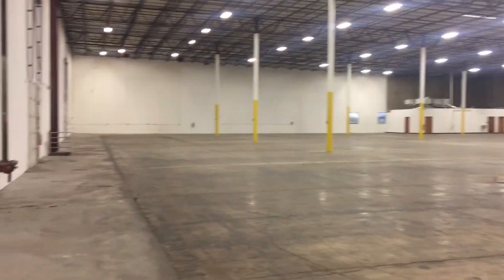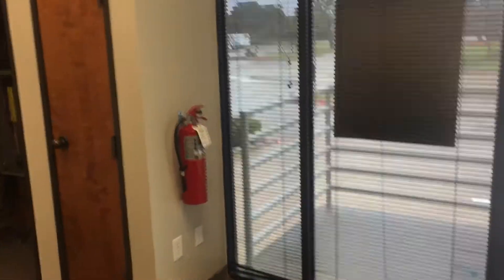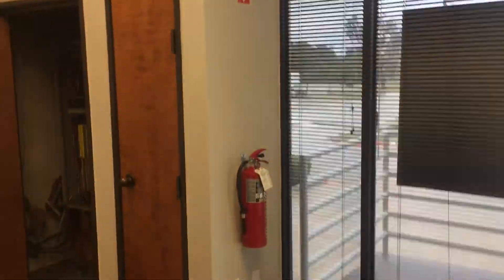Alright, we're finishing up on this office space. There's your sign. There's your fire extinguisher. That takes care of this little office.